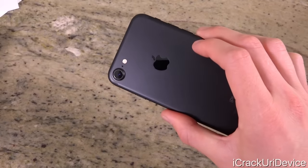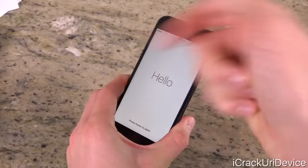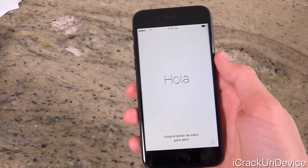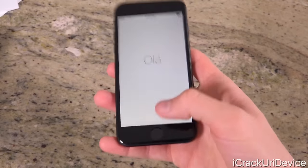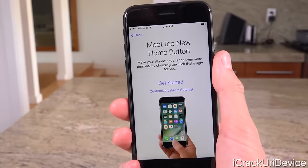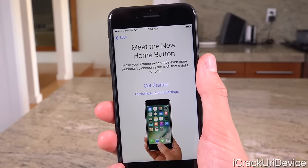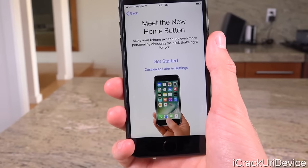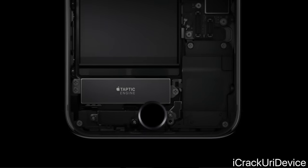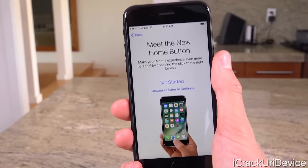What do you guys think? Let me know down below in the comments. I'm also really excited to get my hands on a jet black, though that might not happen anytime soon — be sure to subscribe so I can let you know as soon as I have it. So here we go — this is the basic on-screen setup. Near the end of the setup, it says 'Meet the new home button — make your iPhone experience even more personal by choosing the click that's right for you.' Remember, the iPhone 7 does not have a physical home button. Instead, it's a solid-state home button, which means it essentially doesn't move at all — it emulates a click using Apple's Taptic Engine, the same trick used on the trackpad of the new MacBooks.